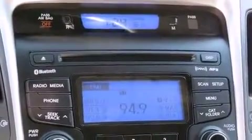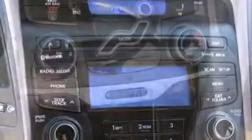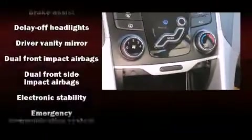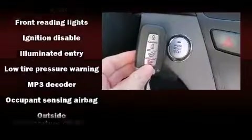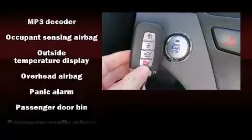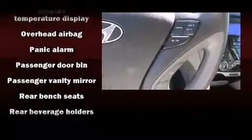Hyundai ensures the safety and security of its passengers with equipment such as head curtain airbags, traction control, a security system, an emergency communication system, and four-wheel disc brakes with ABS. Brake Assist technology provides extra pressure when applying the brakes.